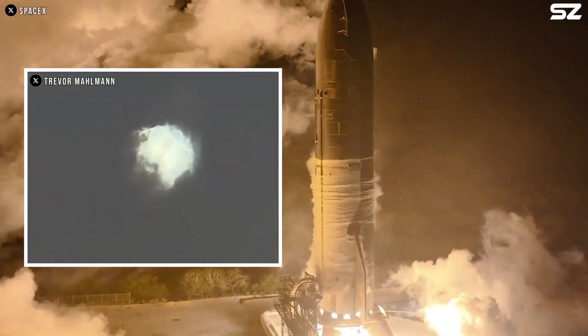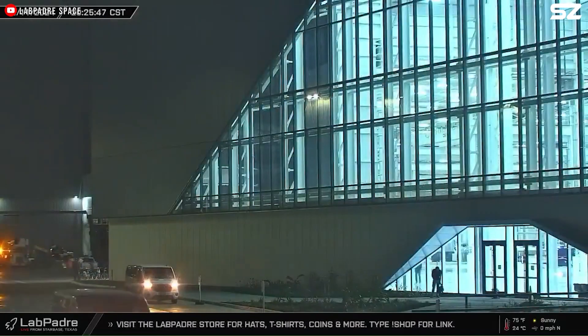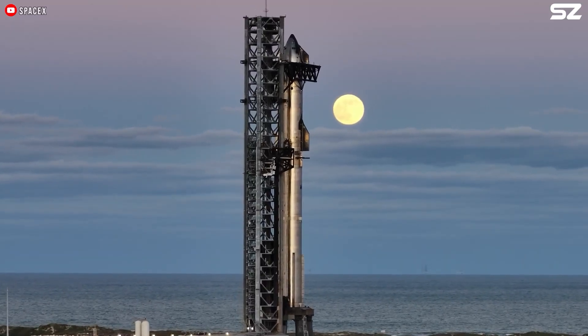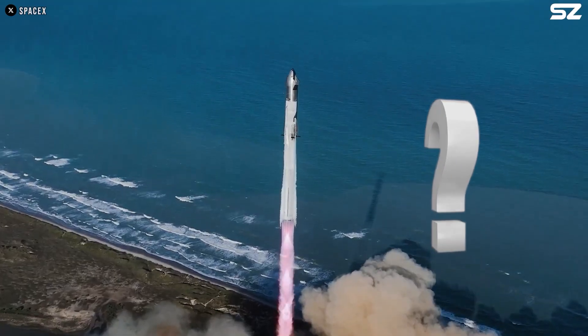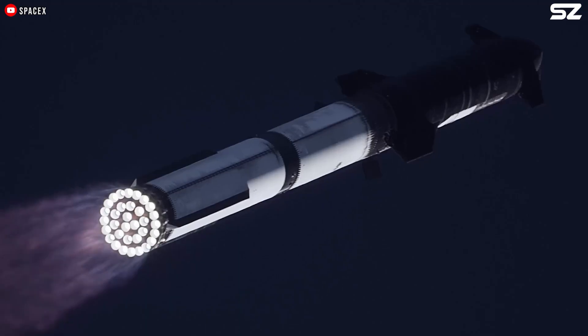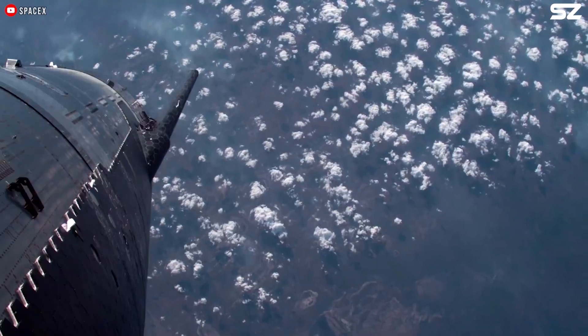After the second Block II Starship exploded in the sky, a question suddenly popped into my mind. Looking at the earlier designs of Starship, I noticed something crucial was missing — a feature that's standard on most crewed spacecraft: an abort system. Why doesn't it have one? Does Starship even need an abort system at all?